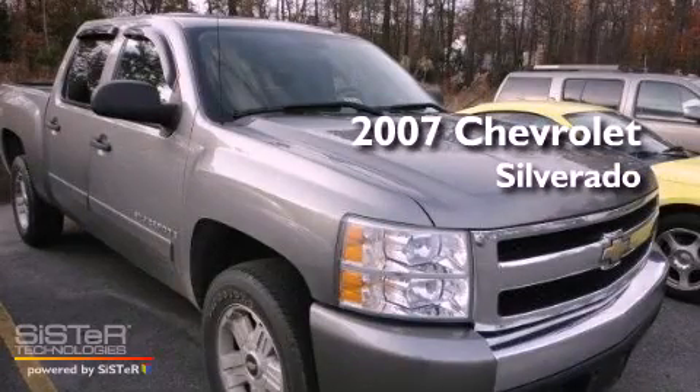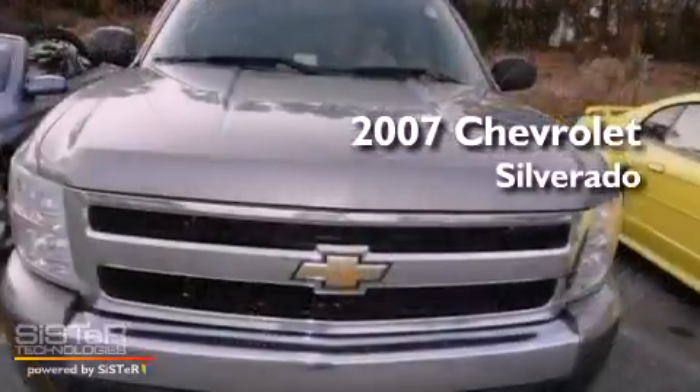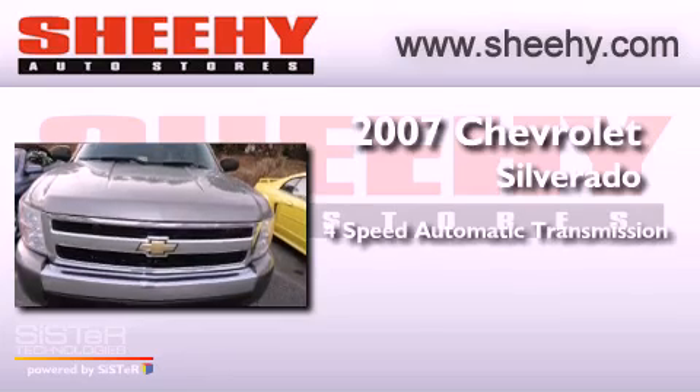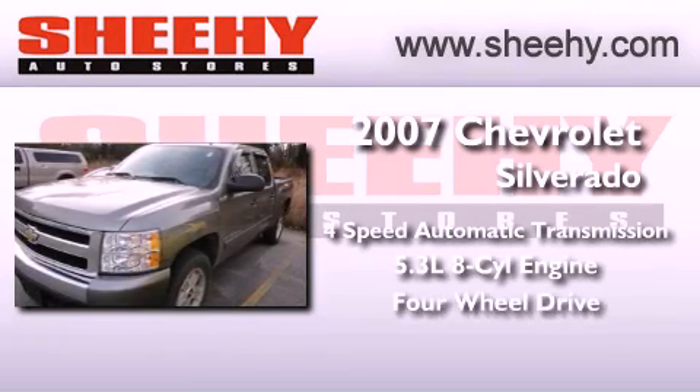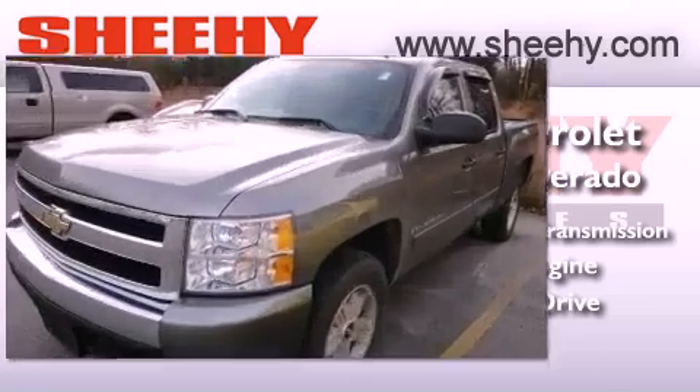This is a 2007 Chevrolet Silverado. This truck has a 4-speed automatic transmission, a 5.3-liter V8, and the added safety and control of 4-wheel drive.